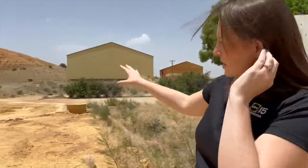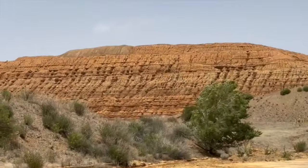I'm in Dewey Humboldt, and what you see behind me — that giant red mound — was a former mine here. The Environmental Protection Agency is trying to clean up this entire area, as it's highly contaminated.